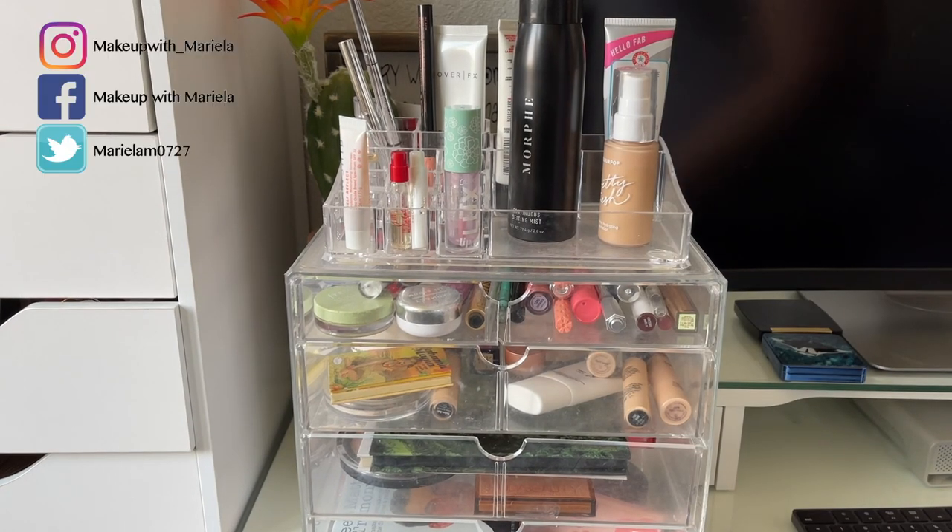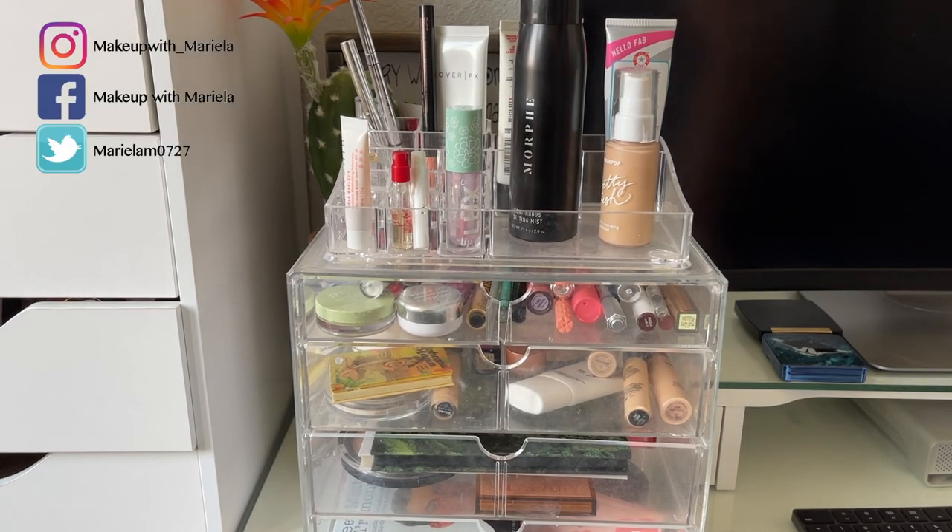Hey everyone, welcome back to my channel. So in today's video I'm going to be doing my Shop My Stash for the week. We're going to go through the products I chose last week, what I thought of them, and we'll be picking new products to use this week.